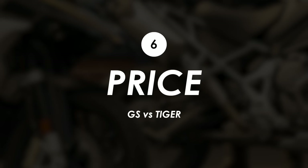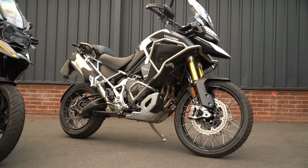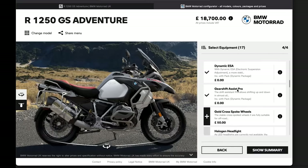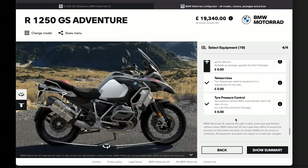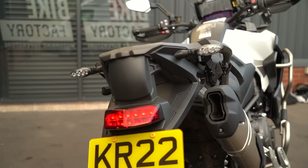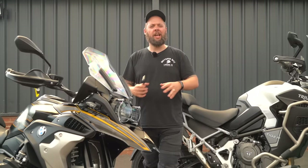In terms of price, you really have to compare these bikes feature for feature rather than just looking at RRPs. When I've gone through the configurator and specced the GS Adventure with almost every option in the catalog to match something like the Rally Explorer — which essentially throws the entire accessories catalog at it — the price difference isn't quite as much as I expected; there's really only a few hundred quid in it. That's not going to be a massive deciding factor if you're already spending close to 20 grand on a bike, and the one feature you can't spec on the GS is that rear-facing radar. So I don't think it's fair to award a point for price.